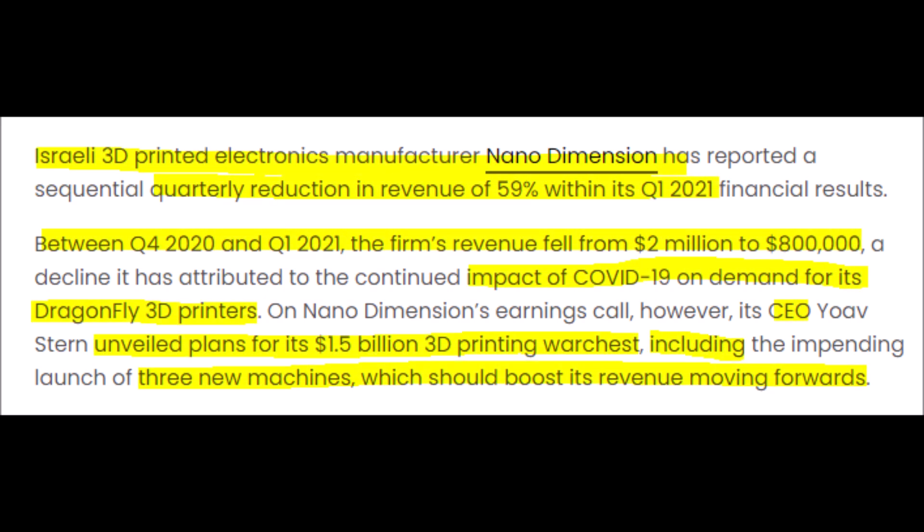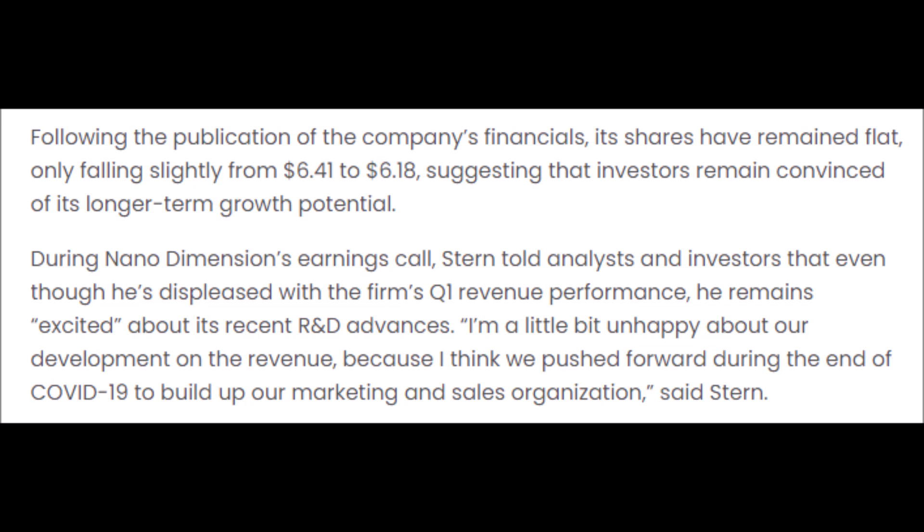Nano Dimension is an Israeli 3D printing company that recently reported a 59% quarter-over-quarter decline in revenue, but year-over-year they still had a revenue increase. This was because NNDM was badly impacted by the lockdowns, so they are still currently recovering like many other companies. However, Nano Dimension has around $1.5 billion in cash or cash equivalents on their balance sheet, which will be used to acquire other companies for their technology and to bring three new machines to the market to boost their revenues.